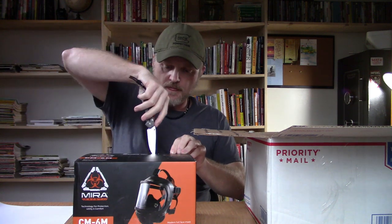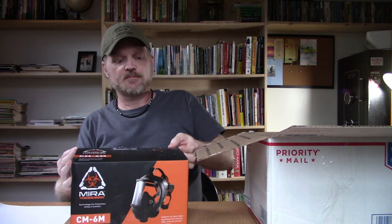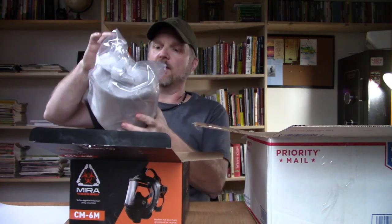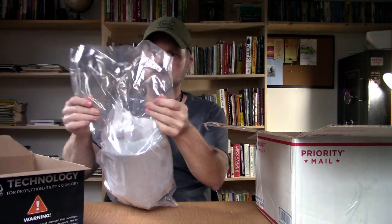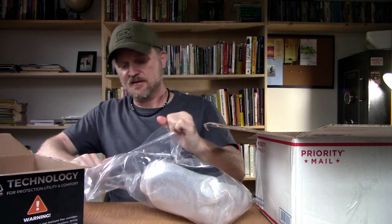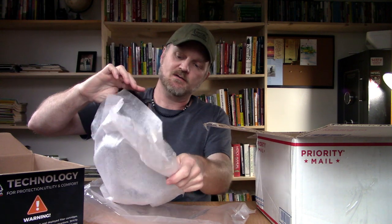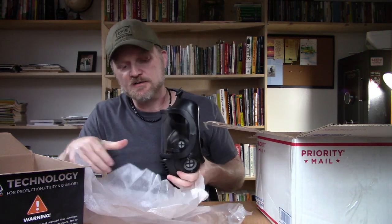Looks like this is the mask. Looks like the mask is actually sealed inside of a plastic bag. Keep it clean. Packaged inside of a plastic bag, inside the box, inside of another box. So packing is really well done. You can see it also has the little packaging material here to keep the mask from getting scratched up. So that's a good thing.